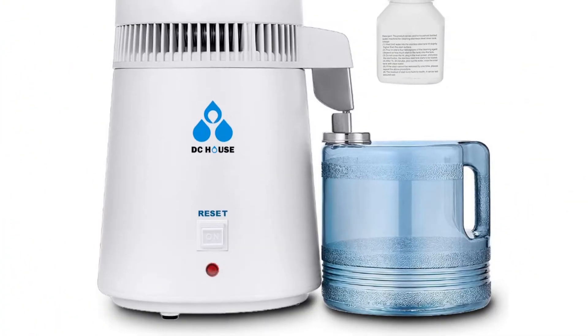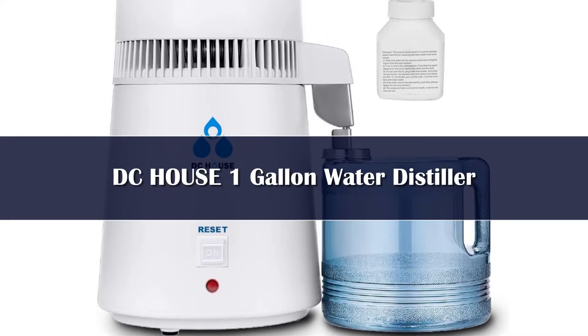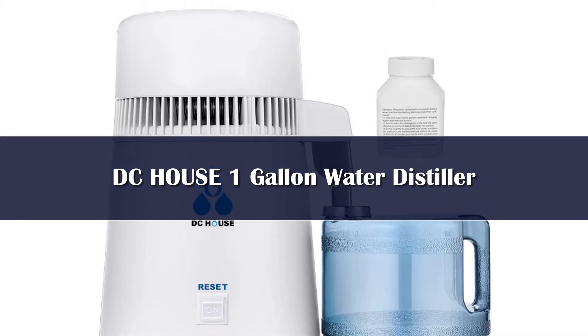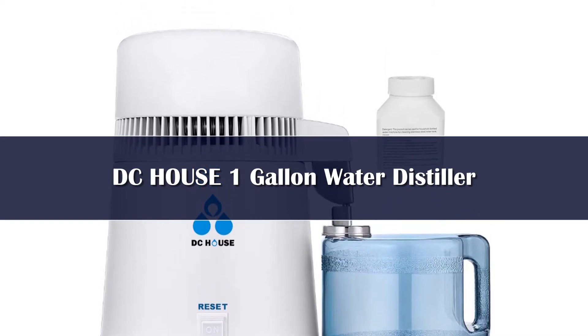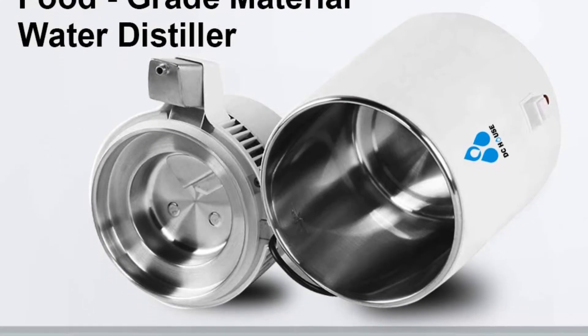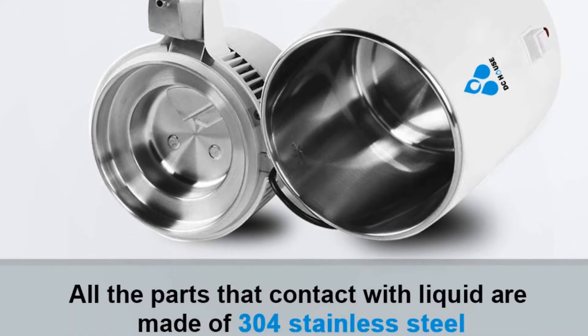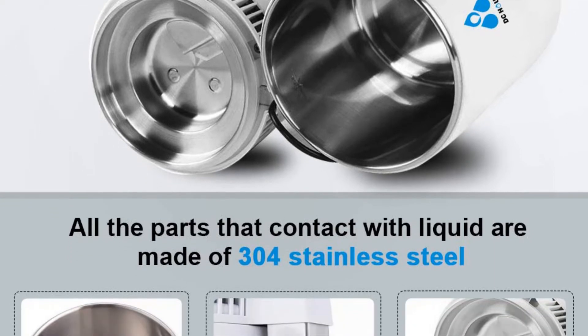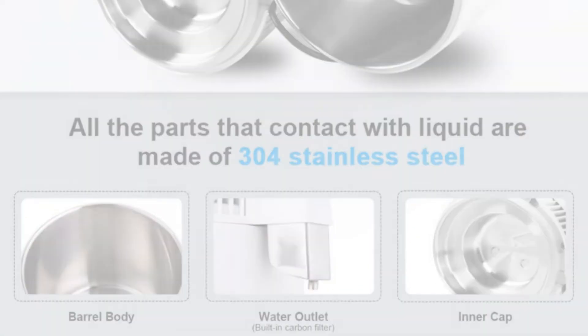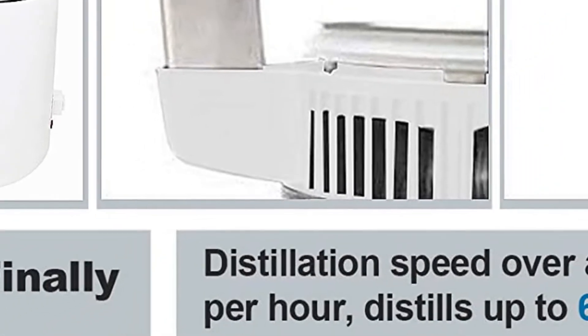Number 4: The DC House distiller machine is a countertop device that can distill 4 liters of water in 4 hours and 22 liters a day. It has a 750-watt motor and all the parts are made of high-quality stainless steel. The device is durable and leak-proof. The aluminum fan and soft catheter prevent leakage, and it features a thermostat control and automatic shut-off when the temperature reaches 320 degrees Fahrenheit.